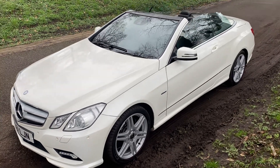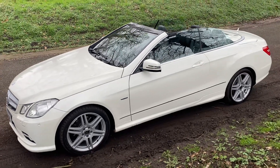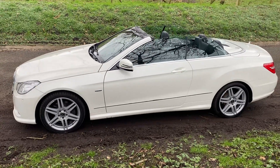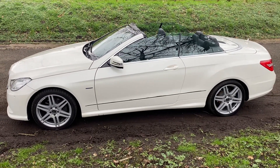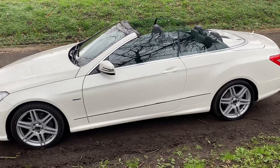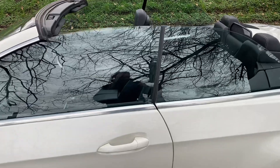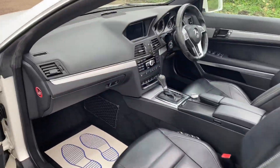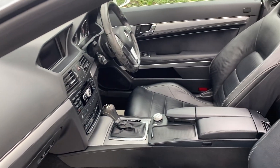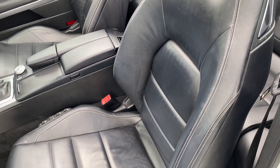Welcome. Today we have the Mercedes E350 Cabriolet, it's an automatic, 2011 on a 61 reg, 77,400 miles, excellent service history with the car as well. Alloys have all been refurbished to factory standard, and as always with the Cabriolets, great summer fun. This one's got the full leather interior finish.